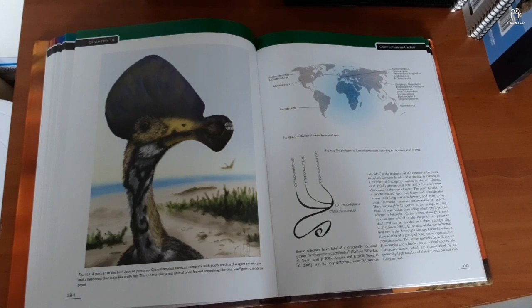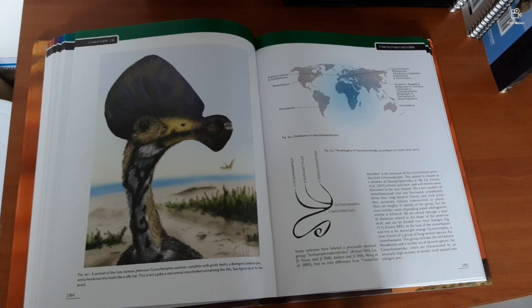This is not a joke — a real animal once looked something like this. See figure 19.10 for the proof. Let's go find figure 19.10.